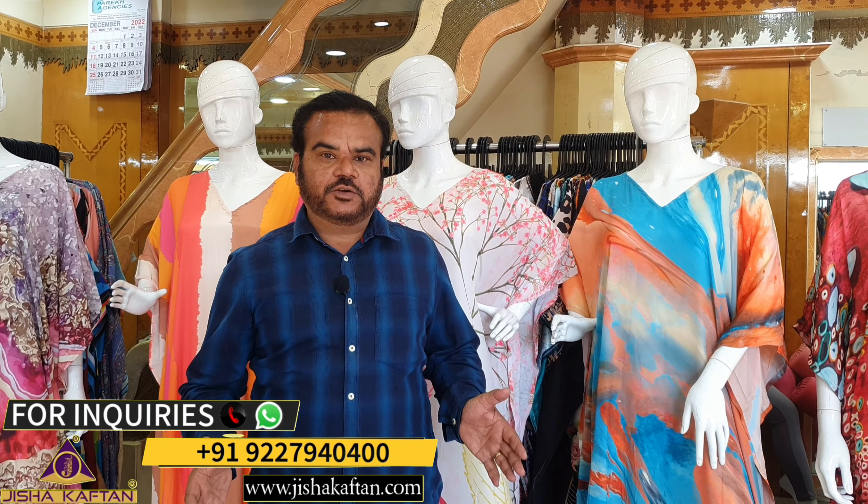Hello, dear customers. I welcome you all on behalf of J.E. Light Jisha Kaftan. Today we are going to present in front of you our latest catalogue, the Silk Kaftan volume two. You have given extraordinary response to the Silk Kaftan volume one — it was a huge, tremendous, superb hit, our first catalogue.